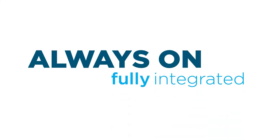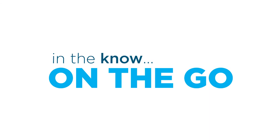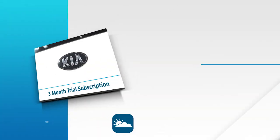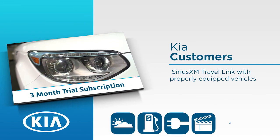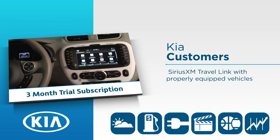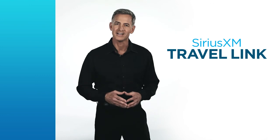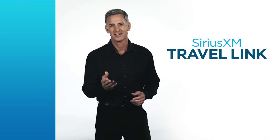What's better than having the information you need where you need it most? At your fingertips, always on, and fully integrated into your vehicle so you can stay in the know on the go. Kia customers are eligible for a three-month trial subscription to SiriusXM Travelink on properly equipped vehicles. Check out the SiriusXM website for more information. Travelink is just one more way SiriusXM helps you enjoy the ride.